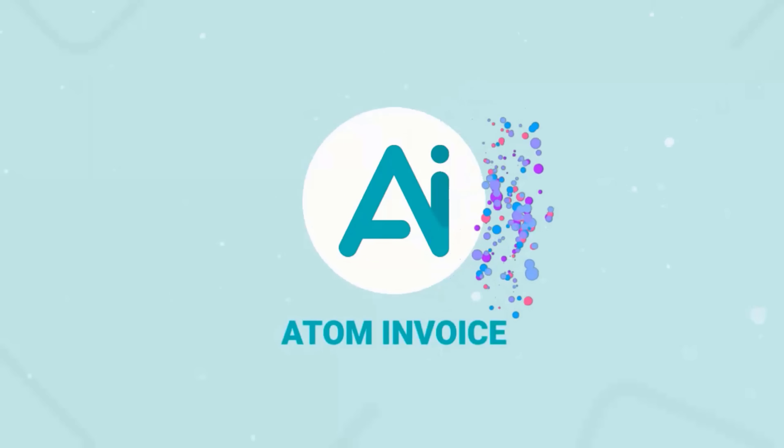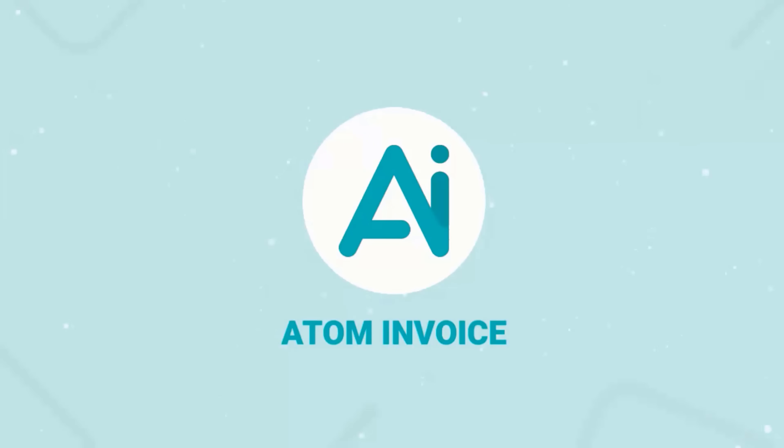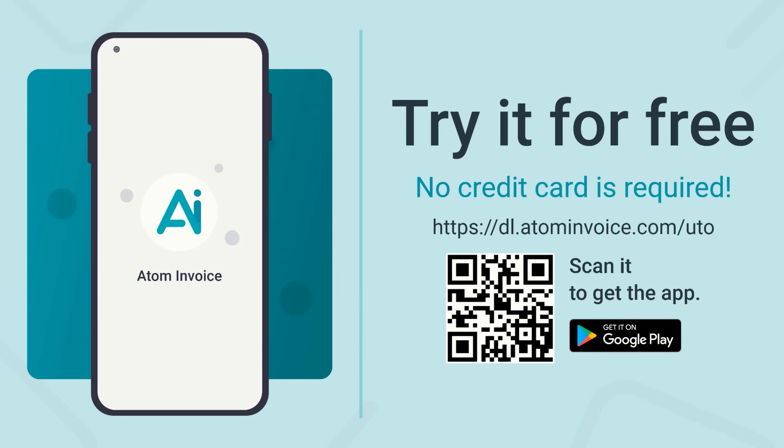That is the Atom Invoice. Stay organized and get paid faster. Give it a trial today — no credit card is required.